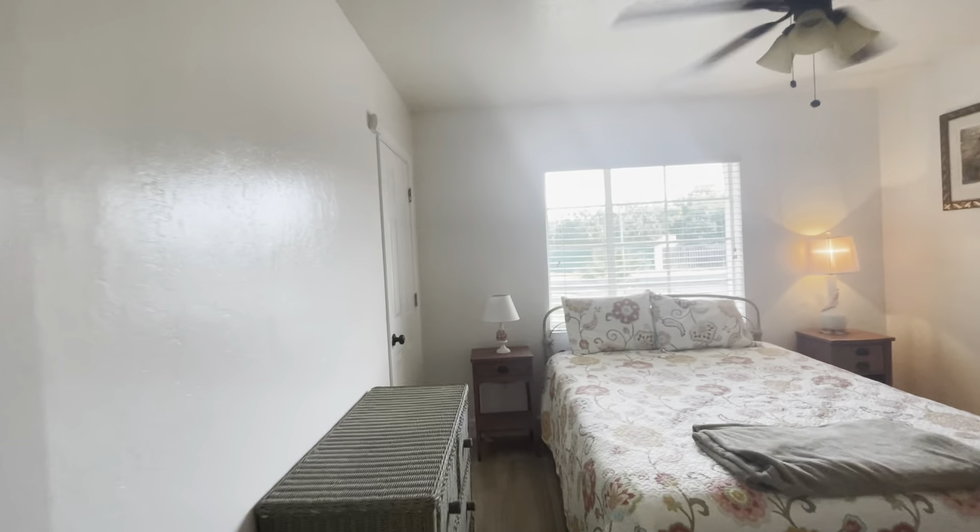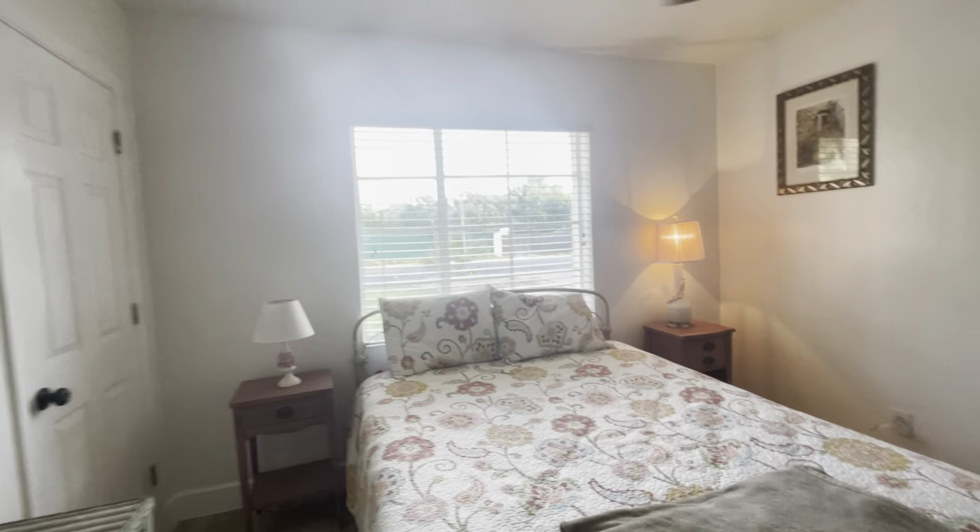We have bedroom number two — it's a good size. There's a queen size bed in here and there's still quite a bit of room.